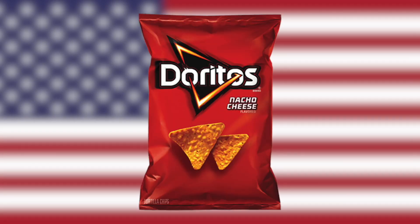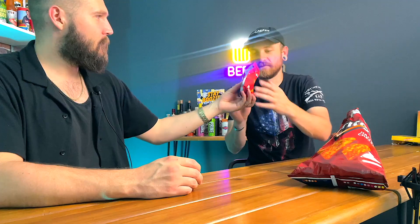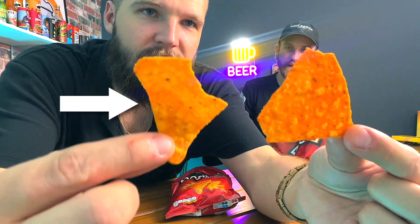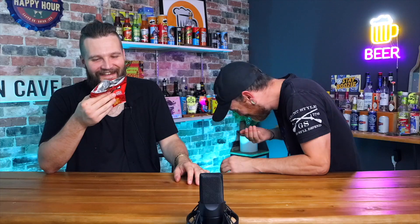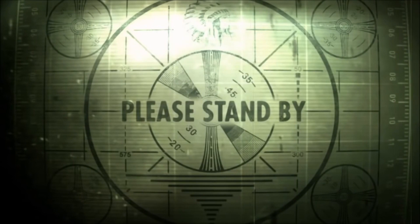Next snack: British Doritos Chili Heat Wave versus American Doritos Nacho Cheese. The British one smells like freaking chili. The British one's a little thinner - more like a baked chip. The American Doritos taste extremely average. The British ones are a billion times better. The American one lists all artificial flavoring, while the British one uses chili heat wave flavorings - and it shows. British wins this round.